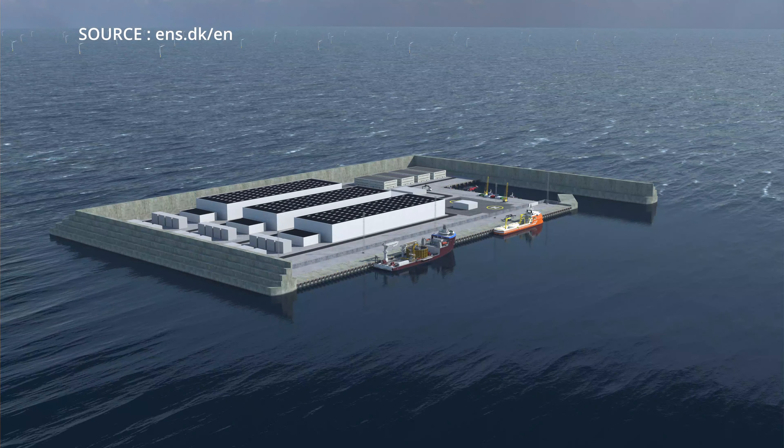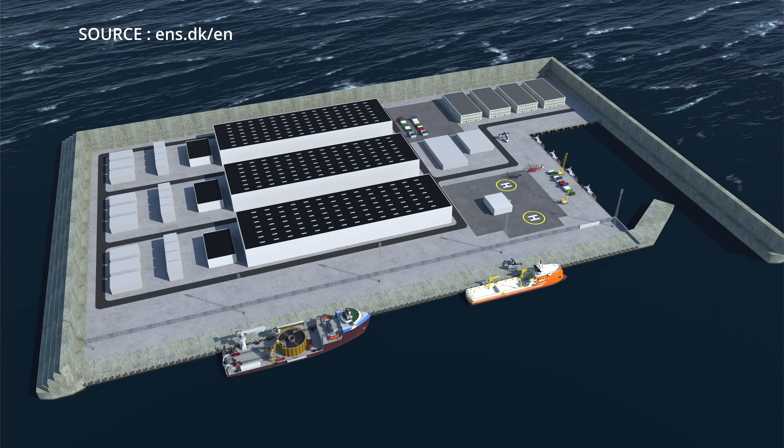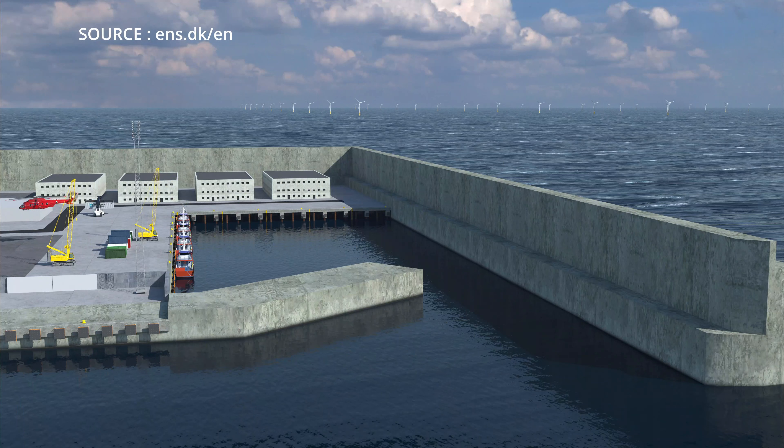The island will have an area of 1.3 million square feet, which is equivalent to 18 football fields. However, the design is still not determined yet. This project is only the latest step in Denmark's push for sustainability. Denmark pioneered wind turbines for many years, then took the step of offshore, and now they are taking the step of the energy island, which will keep Denmark in a pioneering position.